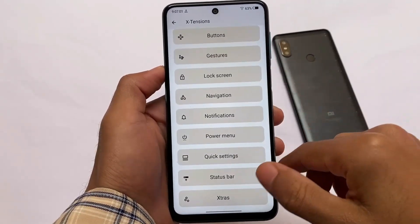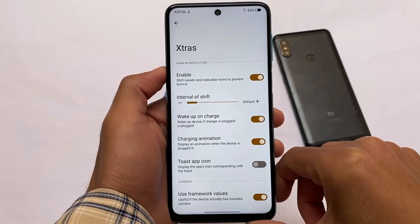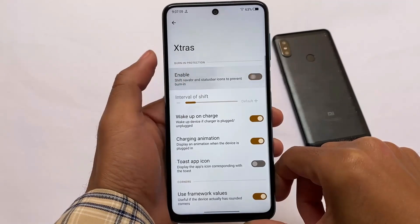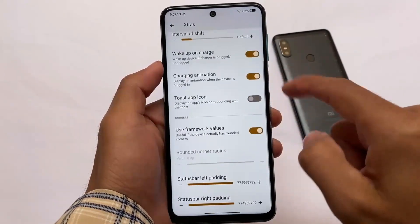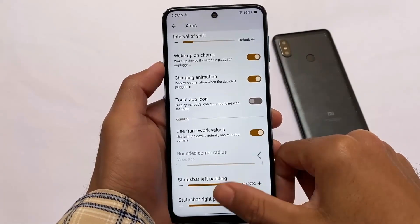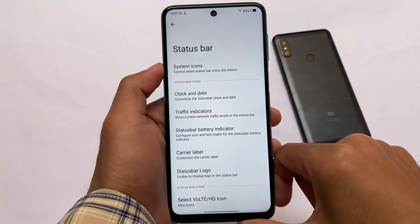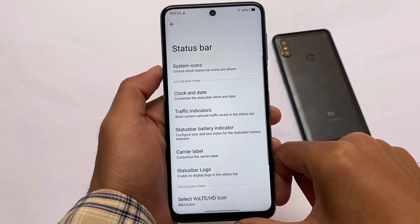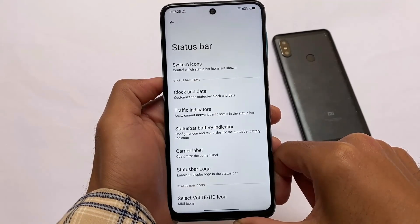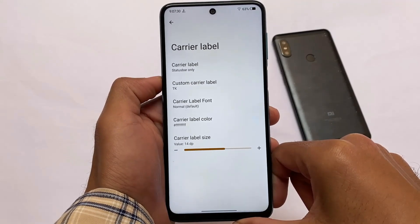We're going to talk about the customizations and features straight away. It has features and customizations that were expected, and they're all here. It's been a long time since many custom ROMs released Android 12 builds, but Extended came late — yet it's super handy and useful. Status bar icons and all customizations are present here.